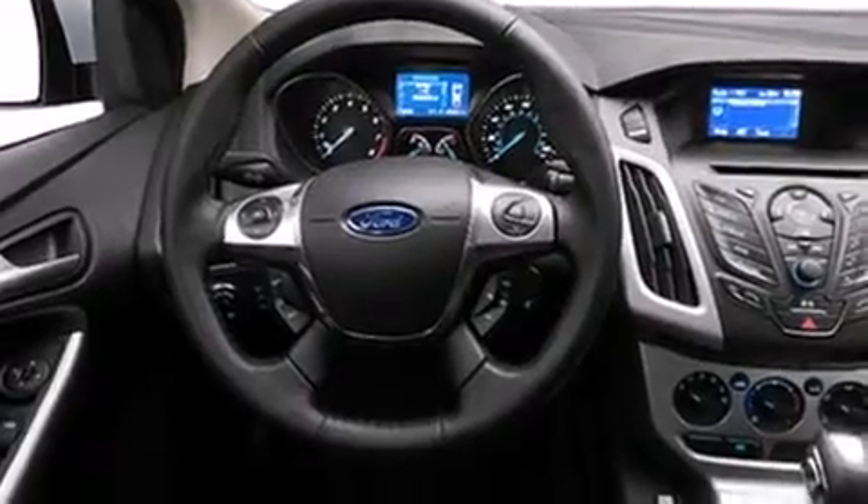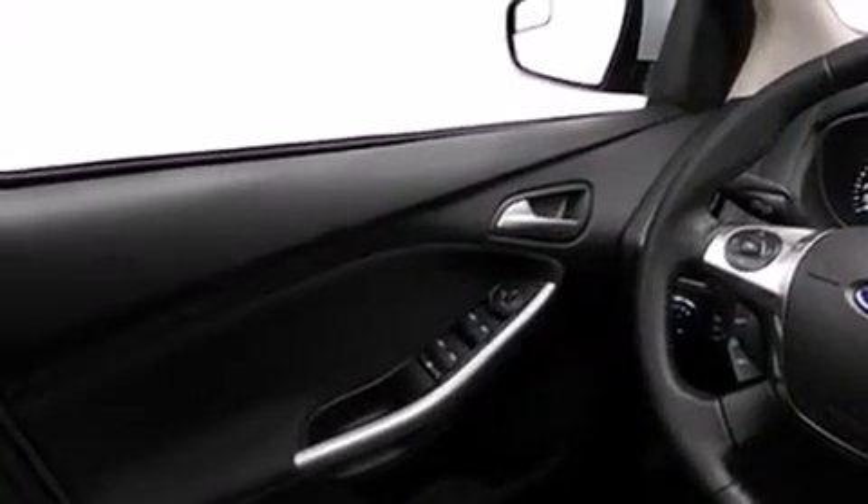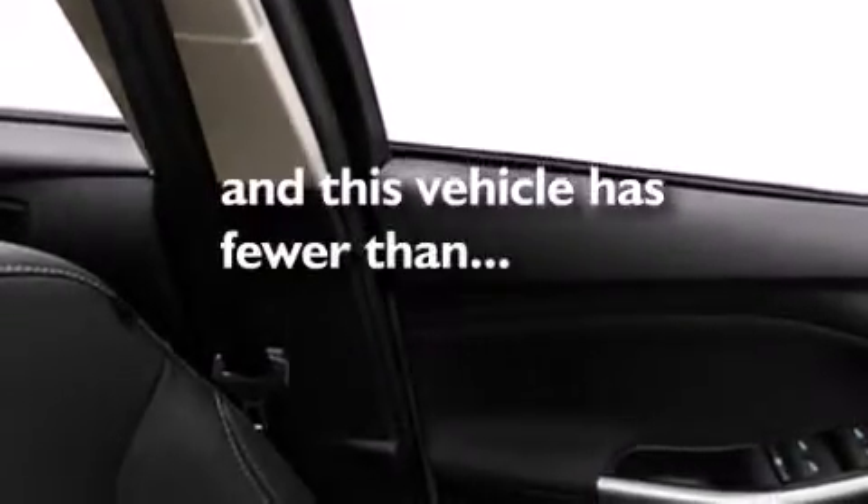Rear seat child-proof door locks, air conditioning, a folding rear seat, full power accessories, and this vehicle has fewer than 32,000 miles on the odometer.